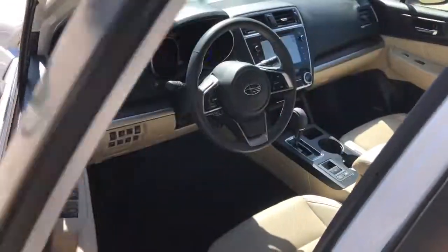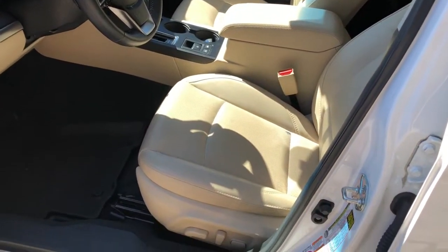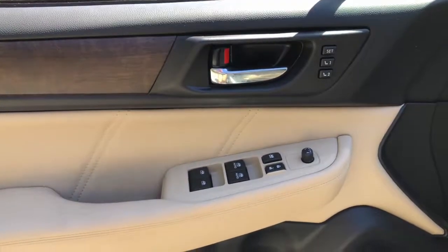These are just some of the great options this vehicle comes with: power liftgate, electronic stability control, seat memory, trip computer, power windows, bucket seats, four-wheel disc brakes, power steering. Rugged yet refined.